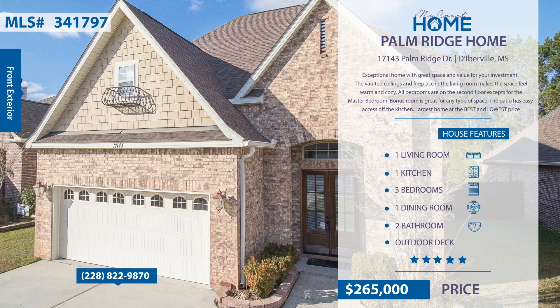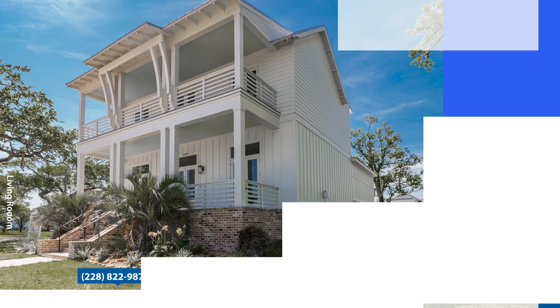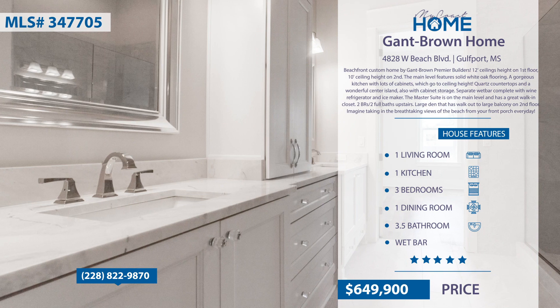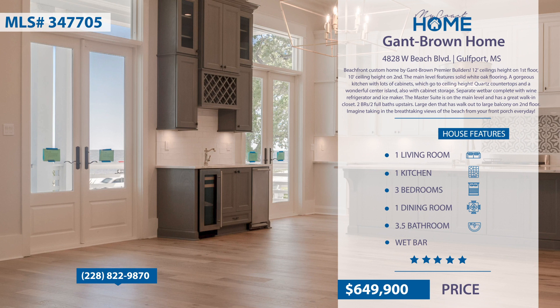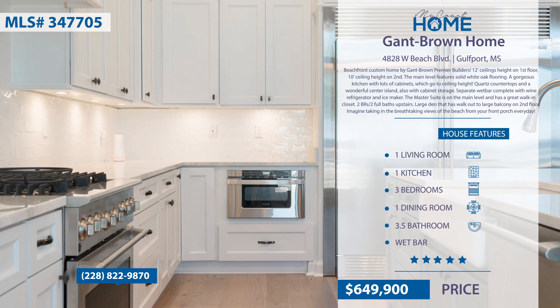This beachfront custom home by Gantt Brown Premier Builders features high ceilings throughout. The main level features solid white oak flooring, a gorgeous kitchen with lots of cabinets, quartz countertops, and a wonderful center island. The master suite is on the main level and has a great walk-in closet. Large den where you can walk out to a large balcony on the second floor. Imagine taking in the breathtaking views of the beach from your front porch every day. For more information, contact Sherry Owen at 228-822-9870.